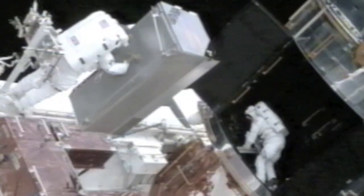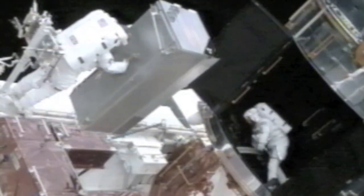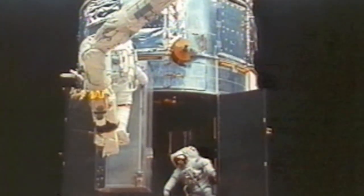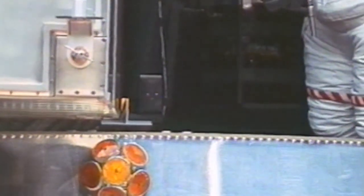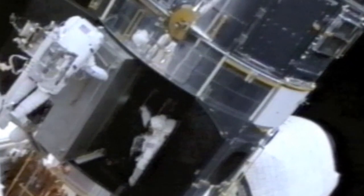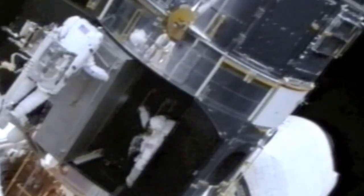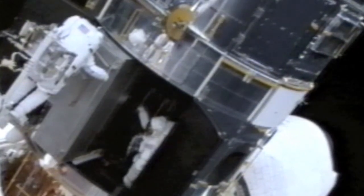On the fourth spacewalk, here's Kathy holding on to COSTAR with the corrective optic mirrors inside it. Notice she can't see where she's going, and it's a very tight fit. So Tom is actually inside the telescope helping to guide it in. But it worked, and those other instruments were also brought up to full optical capability.